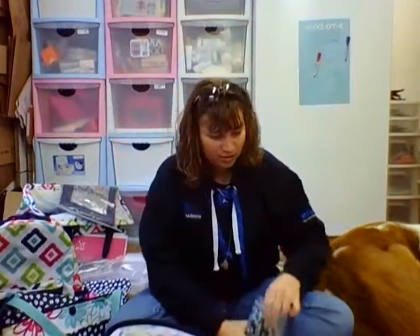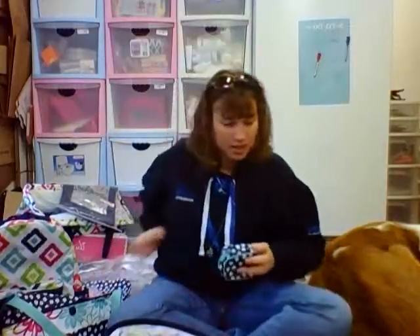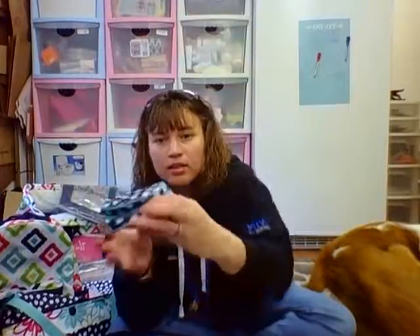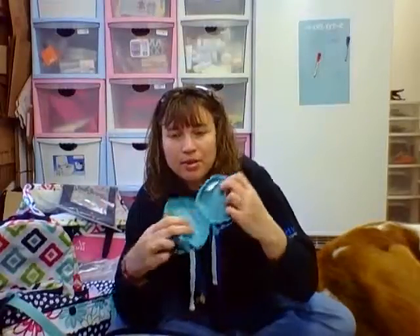Here's another one of our new items — our cute case — and this is in the navy doodle dot. It's just a super cute little case with a zipper. You can put some earrings, rings, jewelry in it, or kids could use it for a coin purse. Super cute, super little.